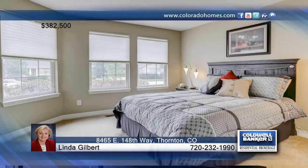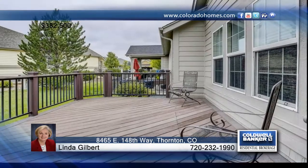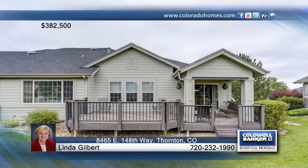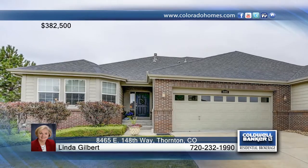Life is good at Heritage Todd Creek, which offers a nearby clubhouse with a fitness center, two pools, a library, a restaurant, a golf course, and lots of activities for you to enjoy. Don't wait to contact Linda Gilbert to schedule your private showing to find out how to make this home yours.